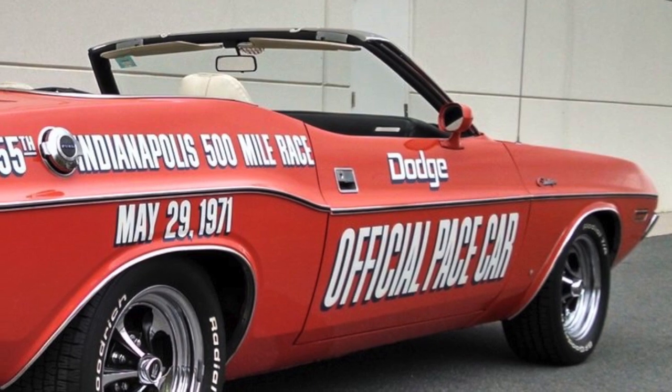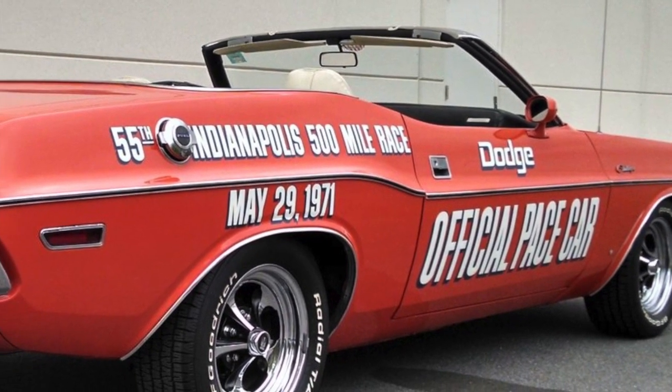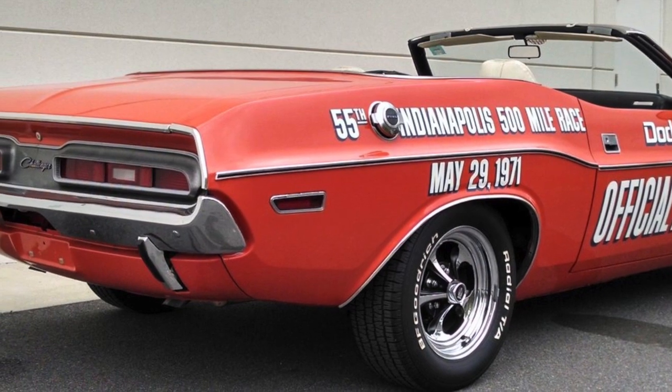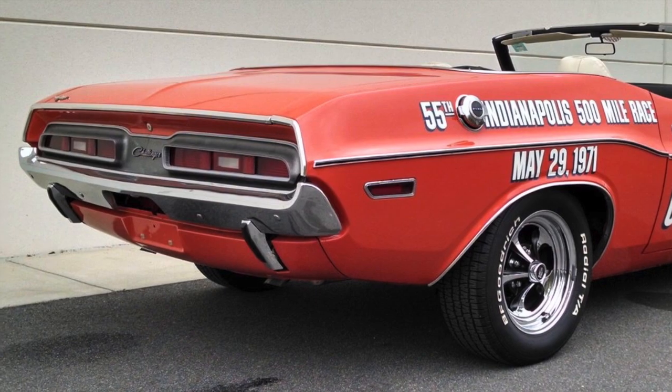Unfortunately, the 1971 Challenger Convertible will remain one of the most memorable Indy pace cars, not for its great looks, but the accident during the 1971 Indy 500 race of the main race pace car caused by a driver miscalculation, which injured 20 people.